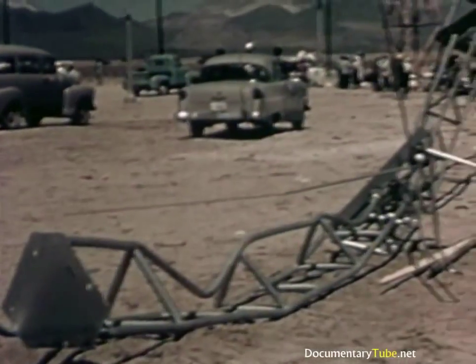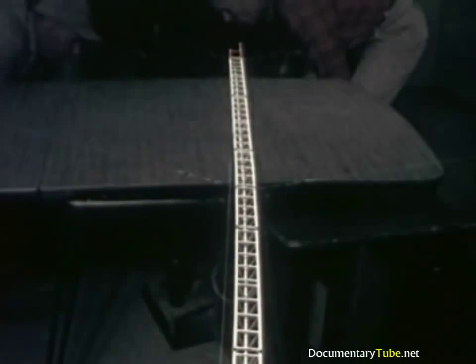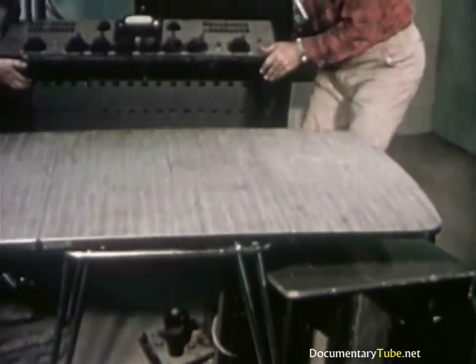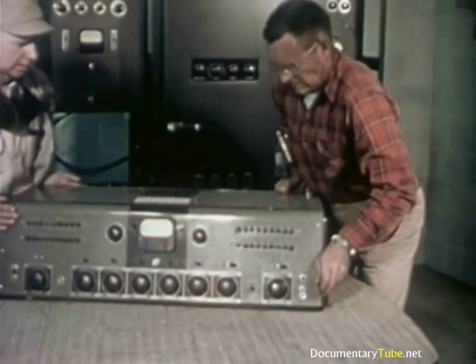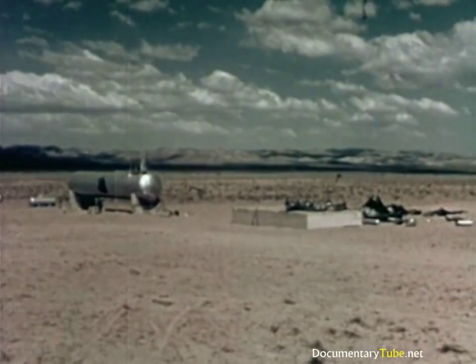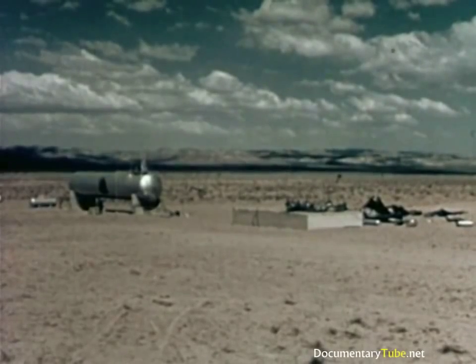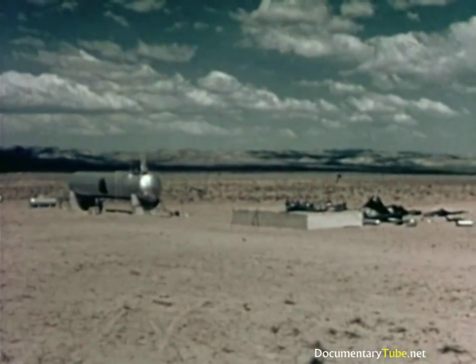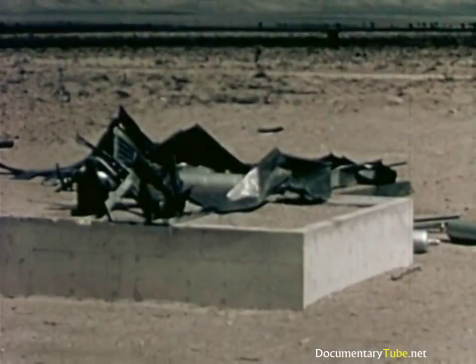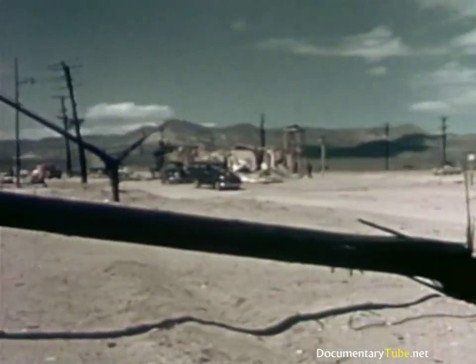The 18,000-gallon tank of liquefied petroleum gas was undamaged. Tests showed that even the connections were intact. The weighing and storage house was scattered across the desert, but the consumer-sized tanks were unharmed. Power lines and transformers suffered some damage, but most of the power poles were still standing or could be repaired. The power substation was not seriously harmed. Edison Institute personnel tested all lines and found the station to be operable. The food and cases of canned goods were taken away for laboratory tests.